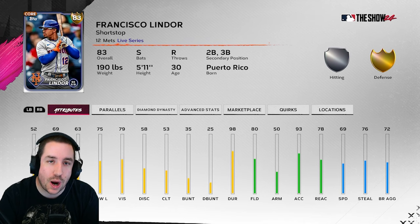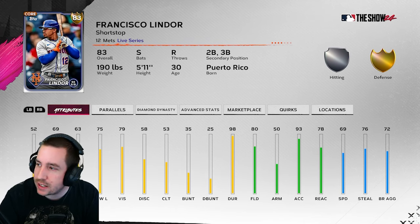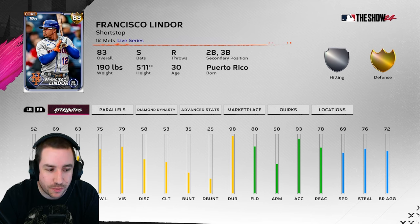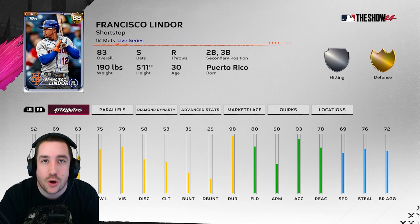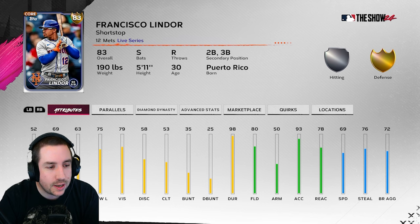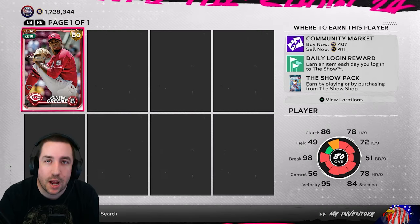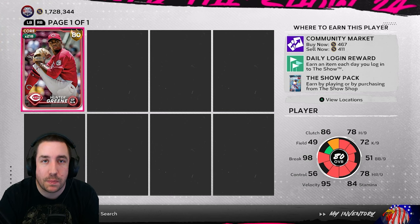Next up is Francisco Lindor — he gets hot, he gets cold, but he is at quick-sell value, so why not get him just in case. Lindor has five hits against lefties batting .263 with a home run and two extra base hits, and against righties eight hits batting .276 with two home runs and two extra base hits. Those are solid numbers since the last roster update, and I think they are enough to at least give him a plus one, maybe a plus two, give this man a diamond so we can make some stubs.